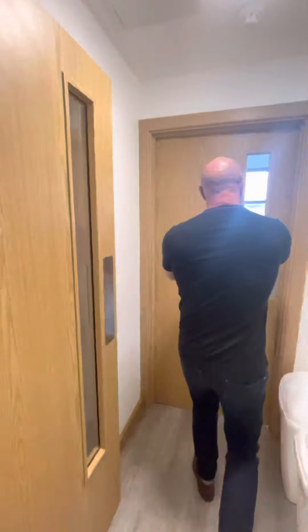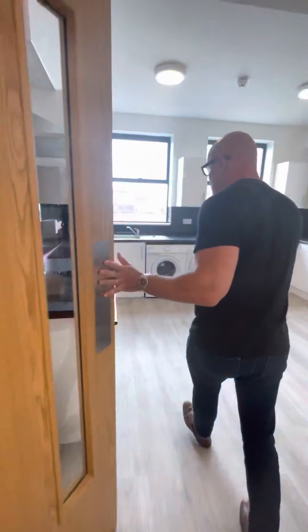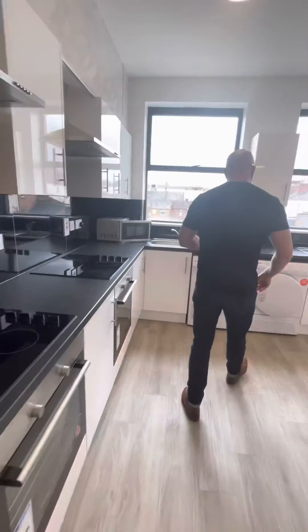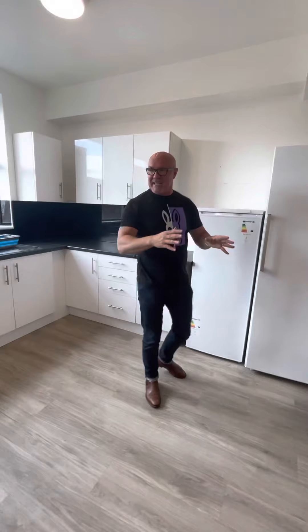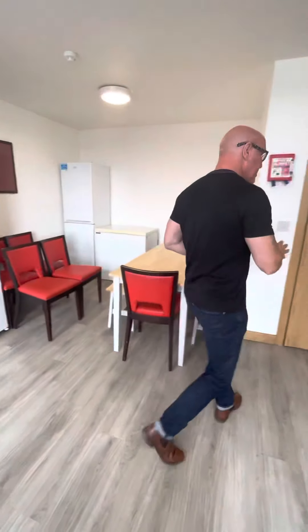So as we go in, here is your kitchen. You've got two ovens, a washing machine, a dryer, fridge freezers, a chest freezer, and seating. The floor is easy to keep clean as well, which is really good.